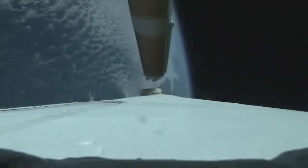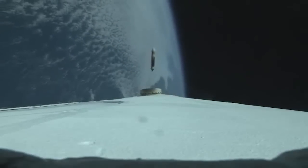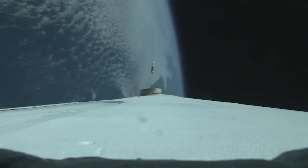We've had strap-on booster cutoff and strap-on separation. The center core RS-68A is now throttling back up to the high power level.